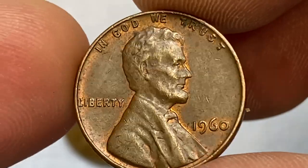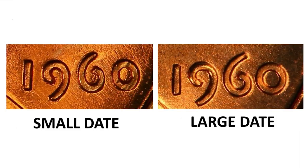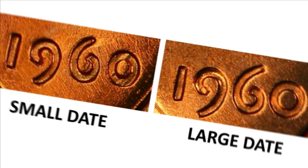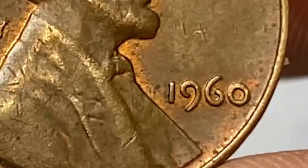For easily distinguishing the visual difference between these two varieties, let me show you this picture. As you can see, the numeral 6 explains everything. Our coin is of the large date variety.